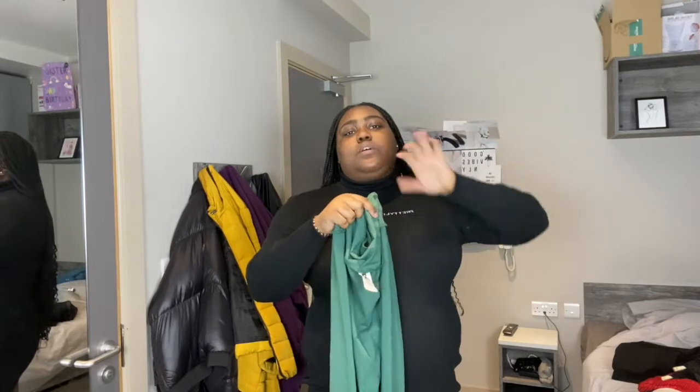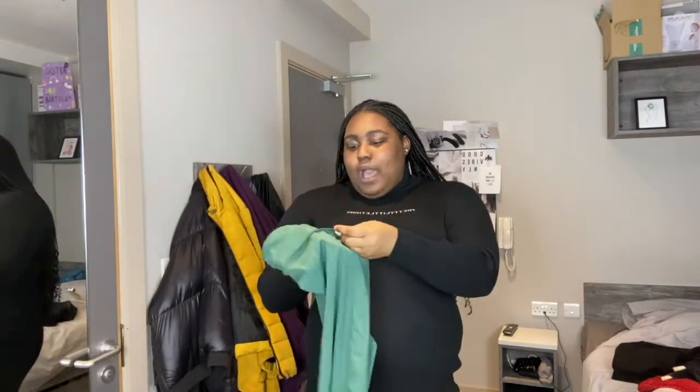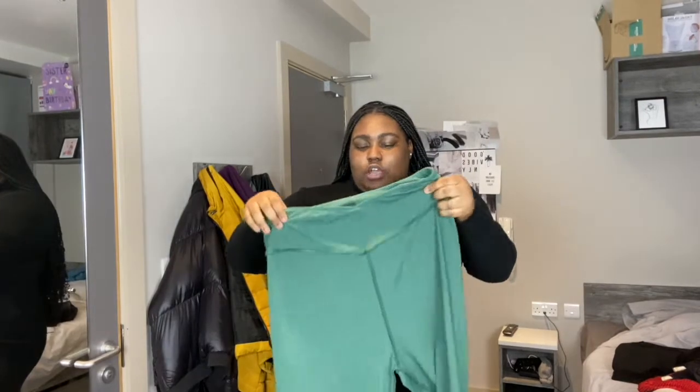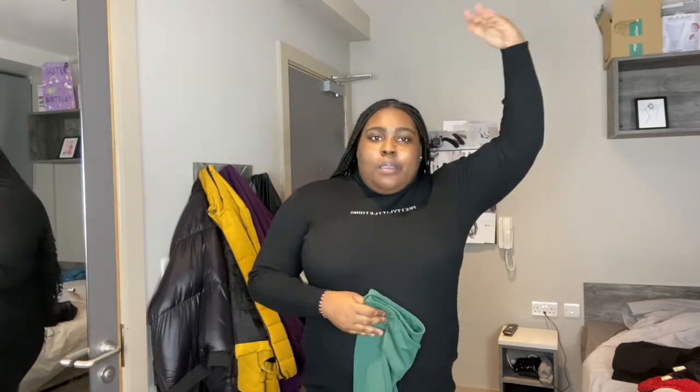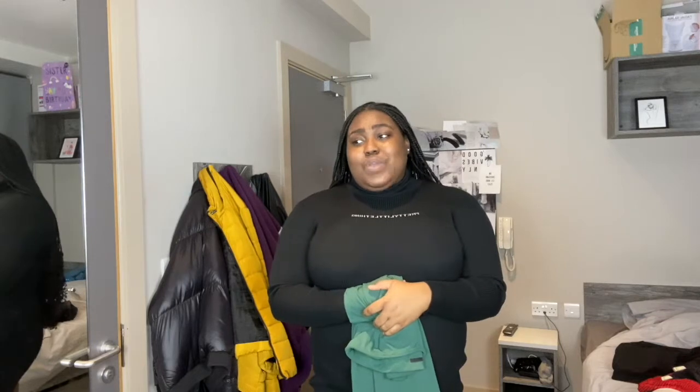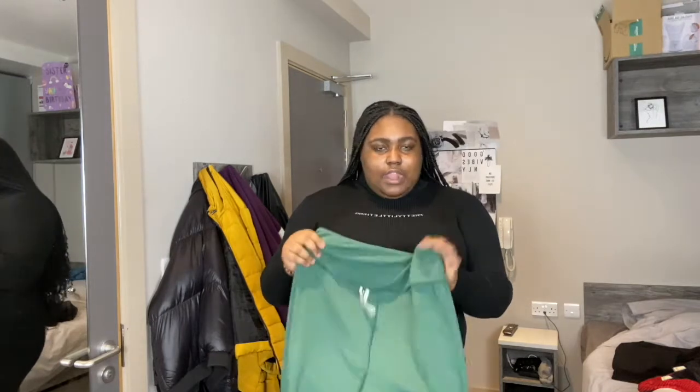I got this on sale — this is PLT's plus size activewear, so you have the XL dark green leggings. It's really stretchy. I love the fact that gym wear in fast fashion is giving right now. It's really giving, and it's just six pounds. I did not expect this to be so cheap on sale, because the price before was higher. I said we had to wait, and I literally got this off the Christmas/New Year sales.